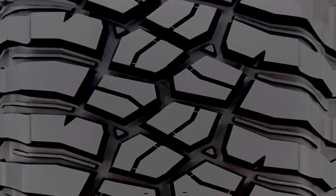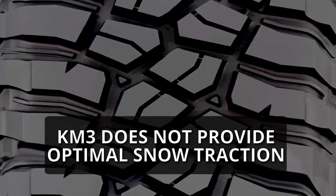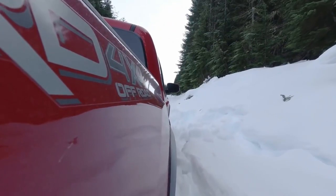The BFGoodrich KM3, on the other hand, due to its wider grooves, does not provide optimal snow traction. However, it can still be expected to provide some traction on deeper snowy terrains.